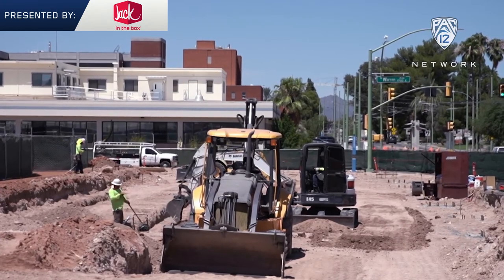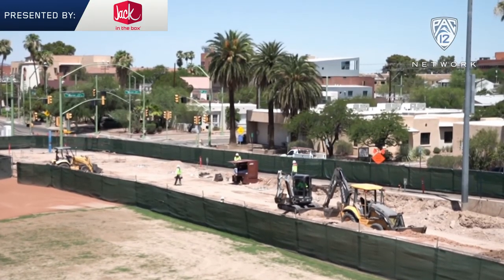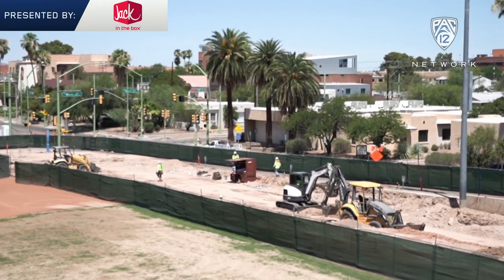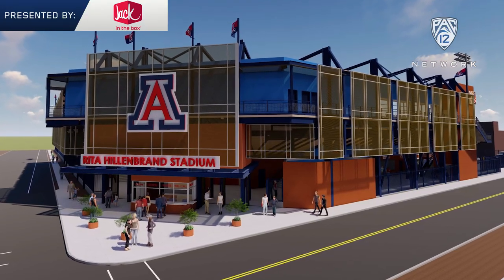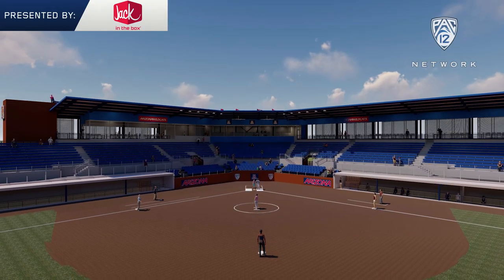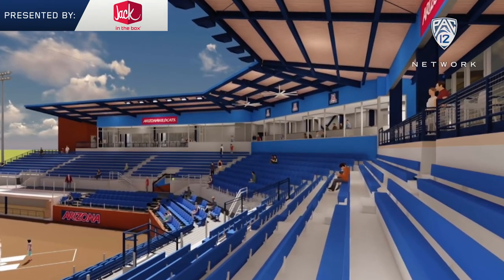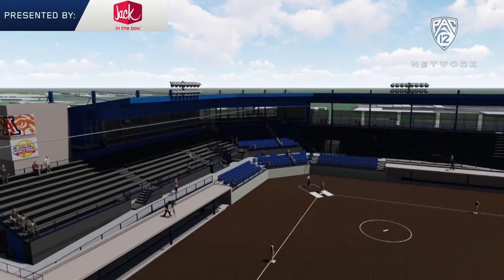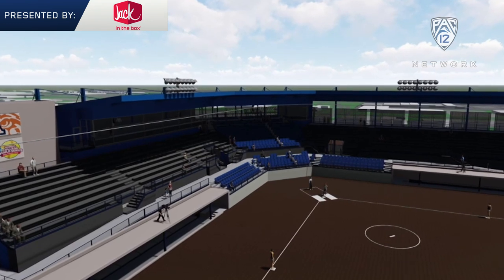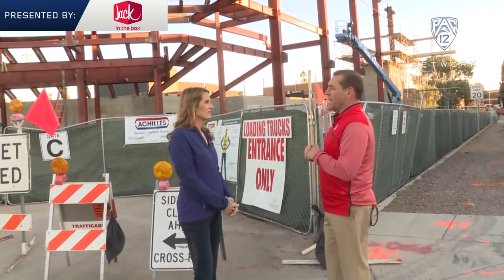There's a lot more to this capital campaign than just football, including the nationally renowned softball program here at the U of A. All new complex — the field stays the same but really from the ground up, dugouts back, is a completely new structure. New seating, sunshade for our fans, new press box, all the modern conveniences — this is going to be clearly one of the very finest stadiums in the country.